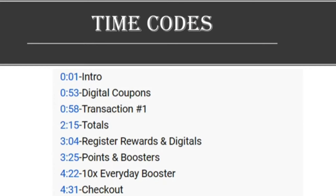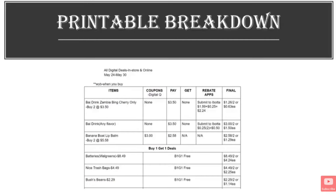If you want to skip around during the video, there'll be time codes in the description and a link to a printable breakdown.